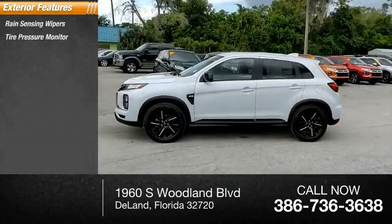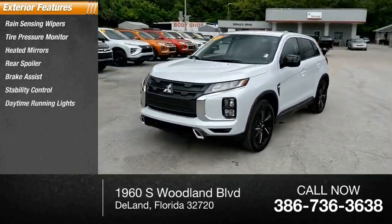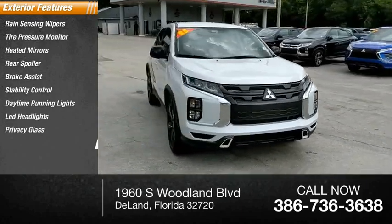Here are some of this vehicle's great options: rain-sensing wipers, tire pressure monitor, heated mirrors, rear spoiler, brake assist, stability control, daytime running lights, LED headlights, privacy glass, and four-wheel disc brakes.